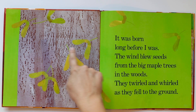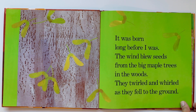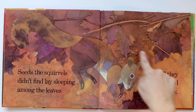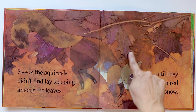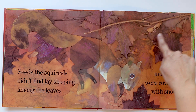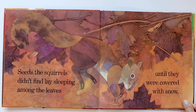Those are the seeds that belong to the sugar maple tree — do you see them? They're falling to the ground. Seeds the squirrels didn't find lay sleeping among the leaves until they were covered with snow. Do you see that beautiful squirrel? I see the head right here, the eye, and the little ear holding a seed. There are seeds here and here, and more seeds under the leaves. When it gets cold, they're going to be covered with snow.